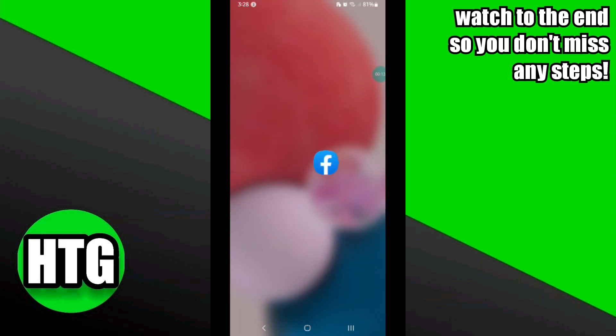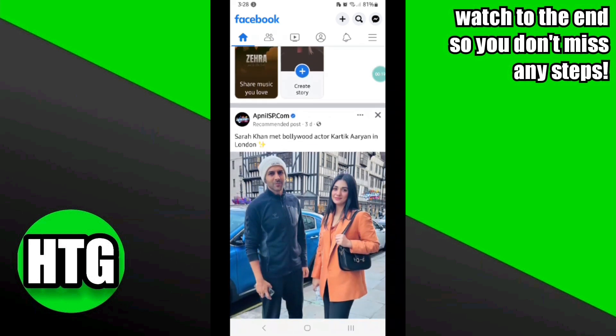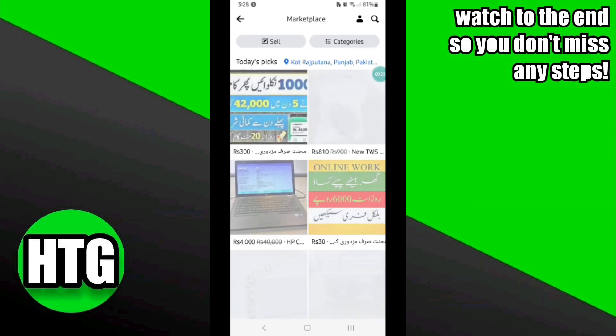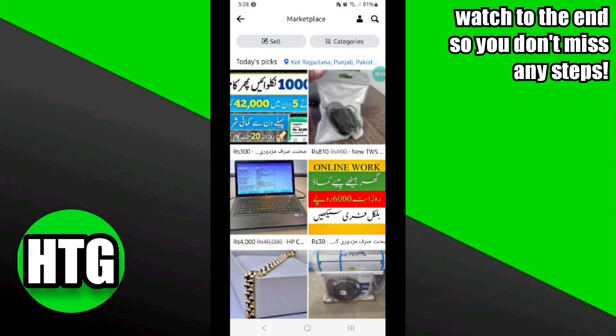Once you are logged into your Facebook account, click on the three horizontal lines at the top right corner. After that, click on the Marketplace option at the top. Once you click on it, you will be able to see the Sell option — click on it to sell items.